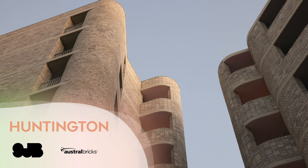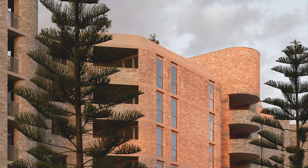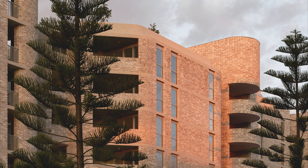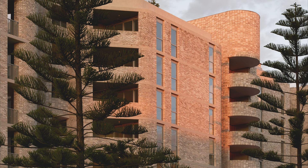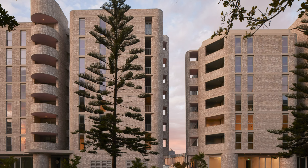Huntington — SJB, Austral Bricks. Honeysuckle Drive is part of the Urban Renewal Corridor in Newcastle's Honeysuckle Precinct. Poised to play a key role in enlivening the precinct is Huntington, a new mixed-use residential development comprising approximately 90 apartments across three distinct architectural forms with an active retail node.